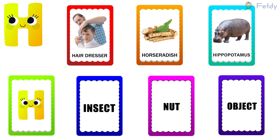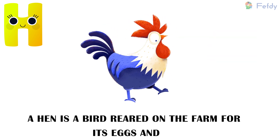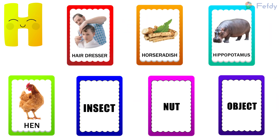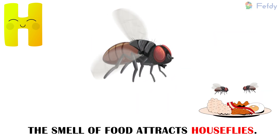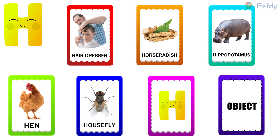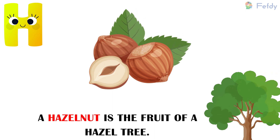Bird: H for hen. A hen is a bird reared on the farm for its eggs and meat. Insect: H for housefly. The smell of food attracts houseflies. Nut: H for hazelnut. A hazelnut is the fruit of a hazel tree.